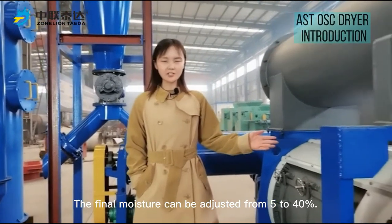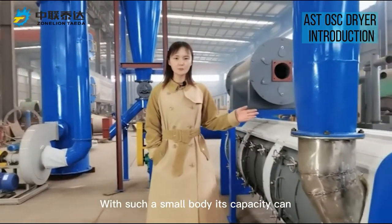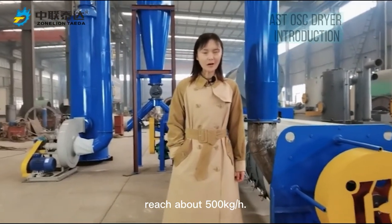The final moisture can be adjusted from 5% to 40%. With such a small body, its capacity can reach about 500 kg per hour.